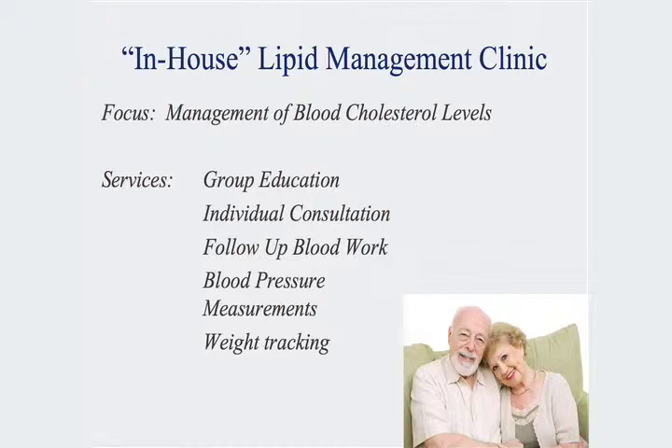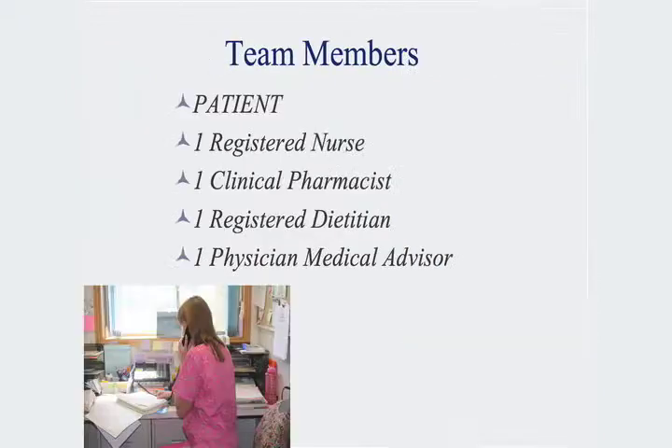Our lipid management program is focusing on management of blood cholesterol levels. It is grouped with individual follow-up if the person needs more individual support. Blood pressure monitoring, blood pressure measurements, and weight tracking are included. It's offered with the patient in the center, because of course the patient is part of the team and it's a patient-centered approach to care.